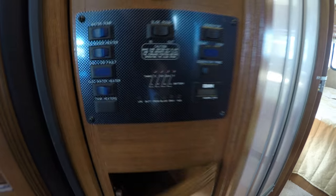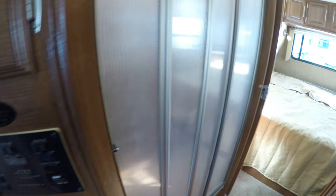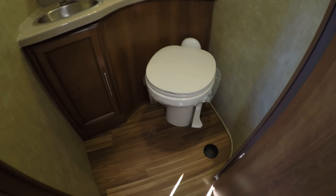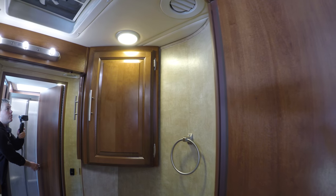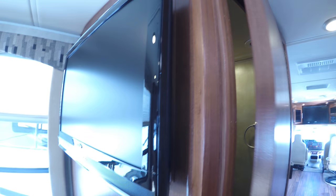All your controls right there. You've got your shower, foot flush toilet, sink, big mirror, and storage right there. Then as we work our way into the bedroom, we've got a pocket door that closes for privacy.